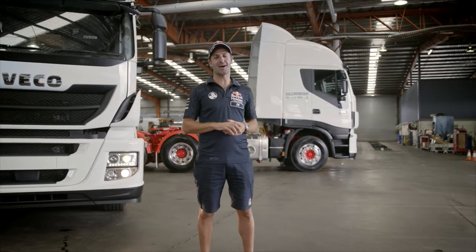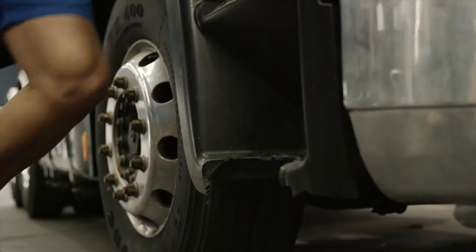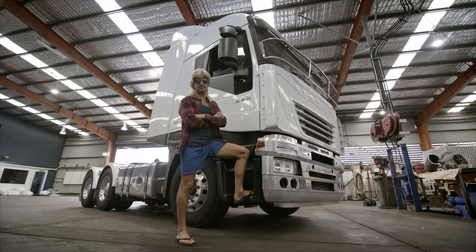G'day, Jamie Whincup here, supercar driver and official team truckie for the Red Bull Holden Racing Team. No seriously, don't I look the part?